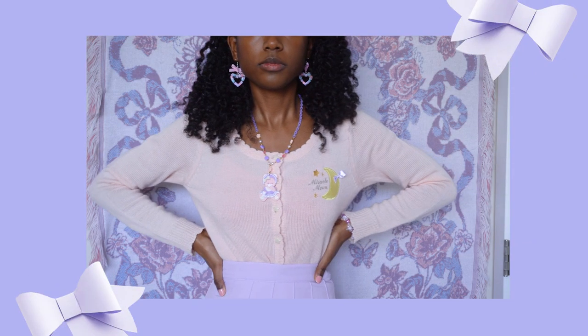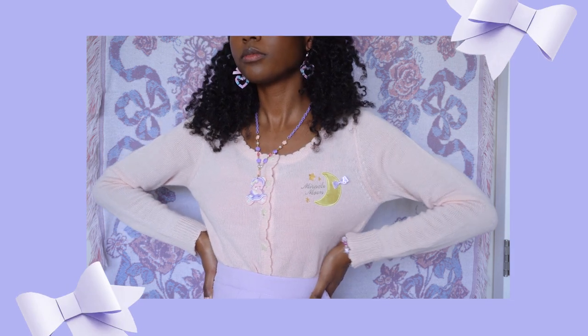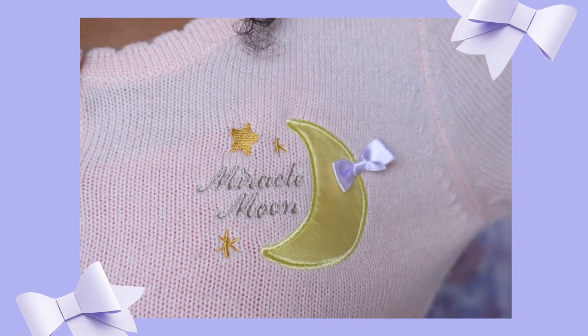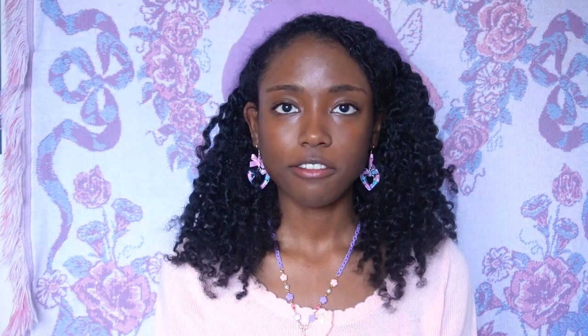So the sweater that I'm wearing right now, I got in probably April. It's a swimmer cardigan. It's very warm actually — very thin, but very warm just because of the material. It has this cool embroidery of a moon and a bow, and star buttons, and I find it really useful for casual wear.